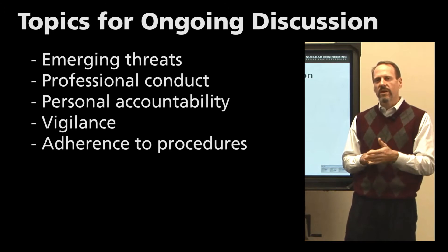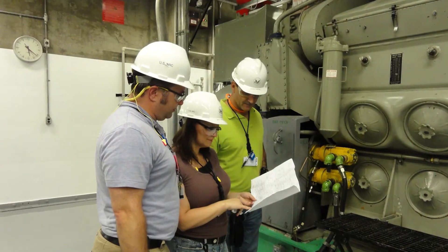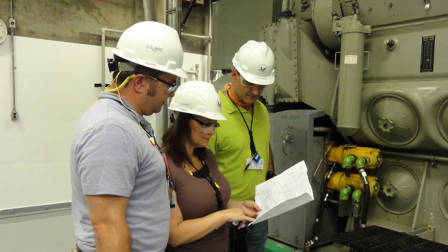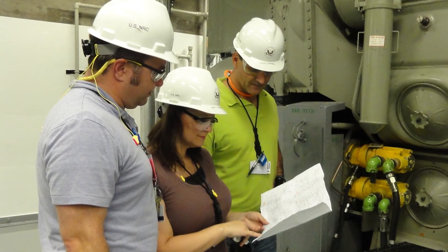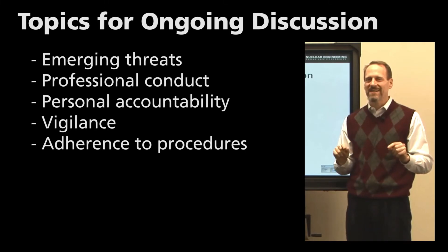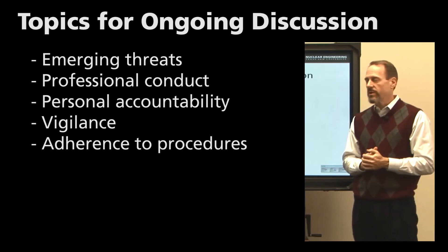That behavior has two positive benefits. One, it allows employees to provide feedback to management on proper procedures — they can say that a procedure management wrote doesn't work during a certain operation and changes are needed. Two, it allows management to tell employees why specific procedures exist. There may be a reason why step three was in a procedure that an employee has been skipping, and the employee may not have appreciated its importance because they didn't see how it impacted the overall function — but it could have been very important.